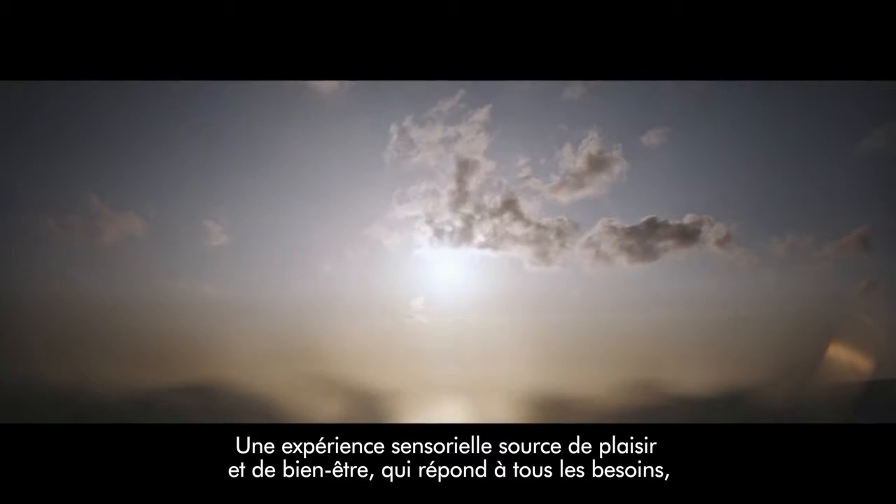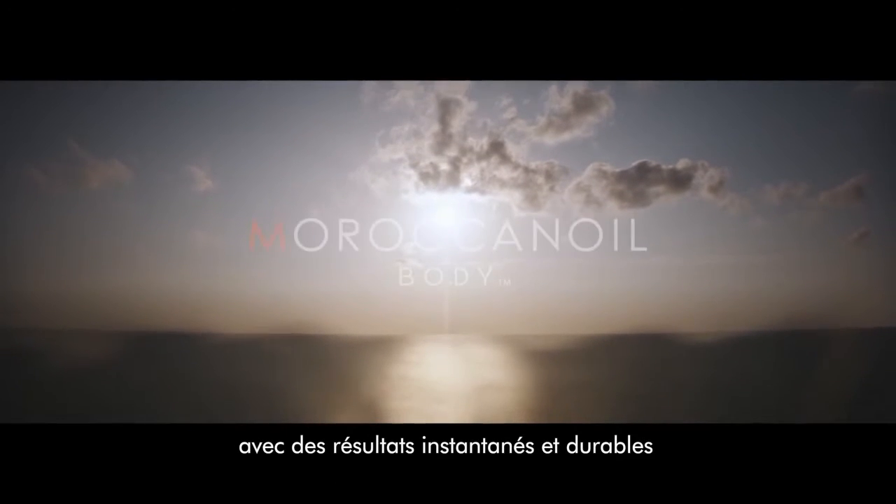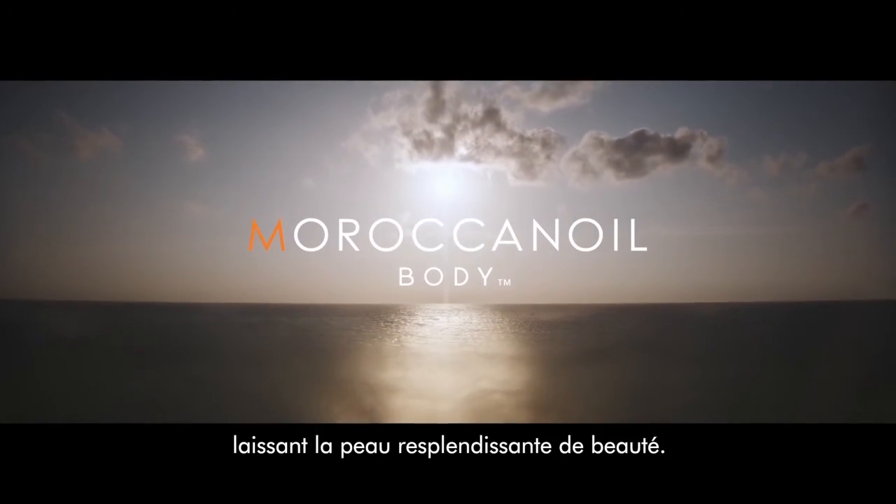Completing the sensorial journey with a head-to-toe scent experience to remember. Refined to soothe your skin and suit your mood.